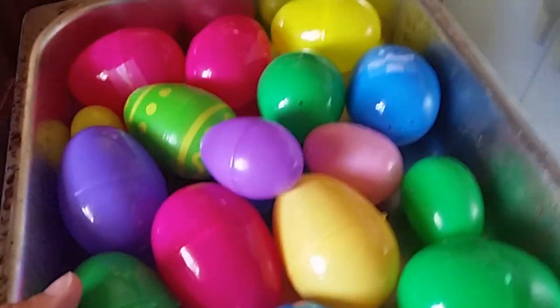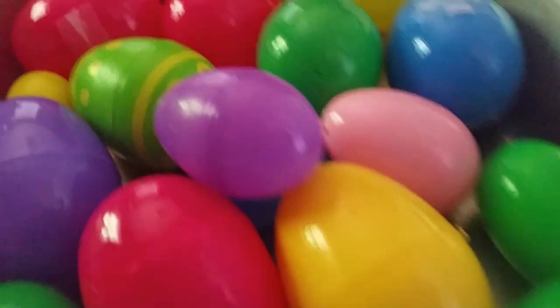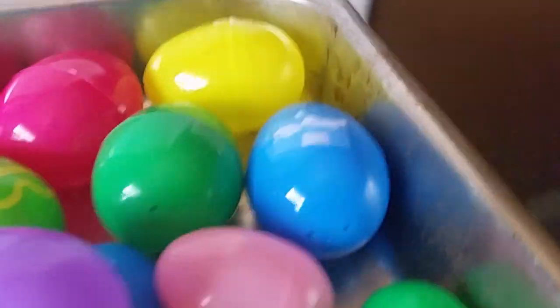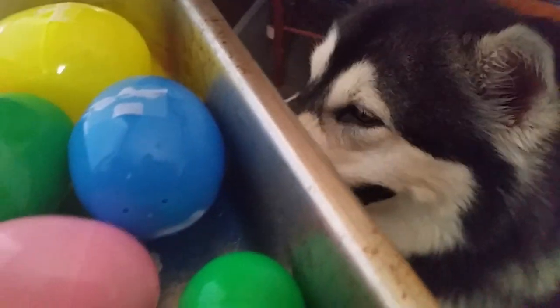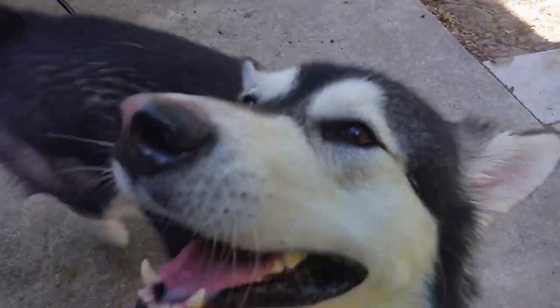We've got a pan of eggs with five hot dogs in it. Let's go see if he can find them. Is there something smelling good in there? You want that? Let's go.